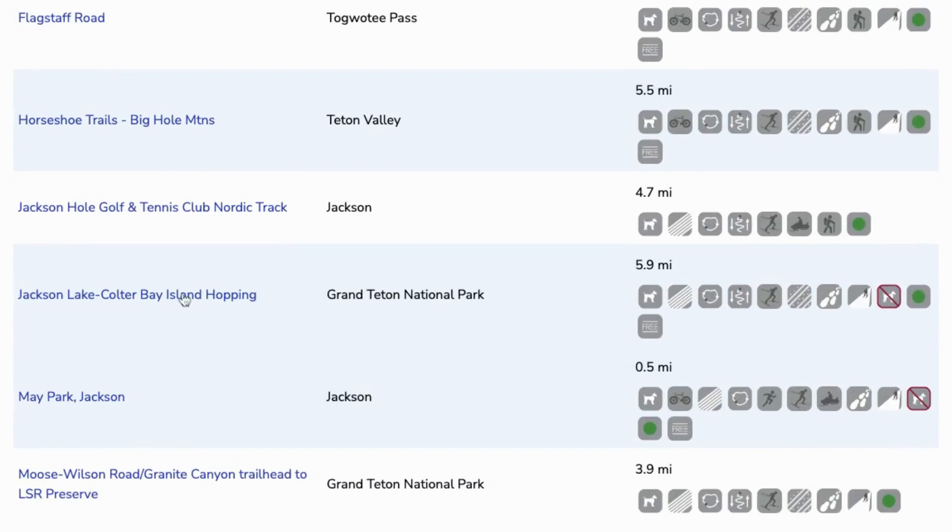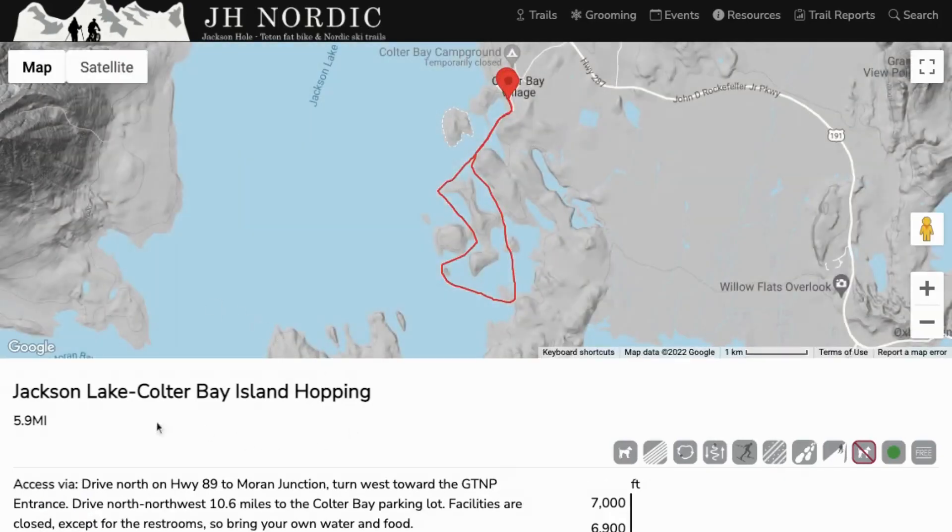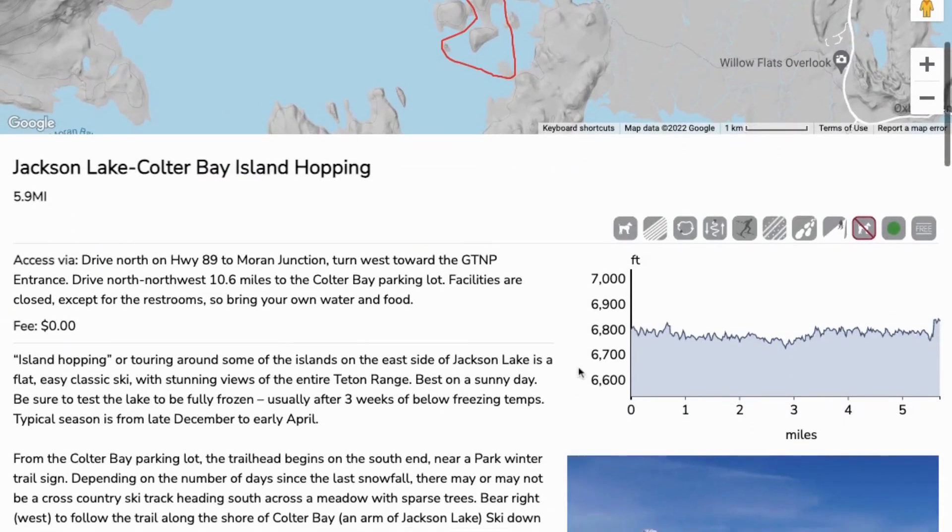Once you find a trail that interests you, click on the title to learn more about the total distance — in this case, 5.9 miles in the park — the total elevation, and a summary of how to locate trailheads and what to expect on your excursion.